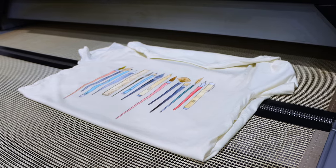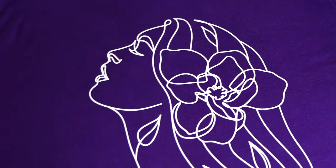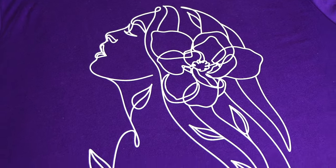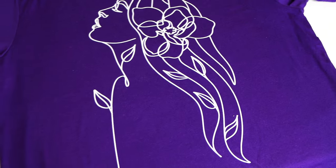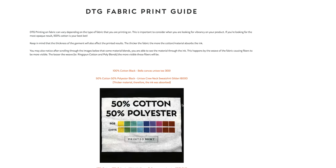All of our shirts are printed using a process called direct-to-garment, or DTG. This means that the inks are laid directly into the fabric. For darker color t-shirts, we do lay a white underbase first — this is available free of charge so that your inks turn out as bright and bold as possible.